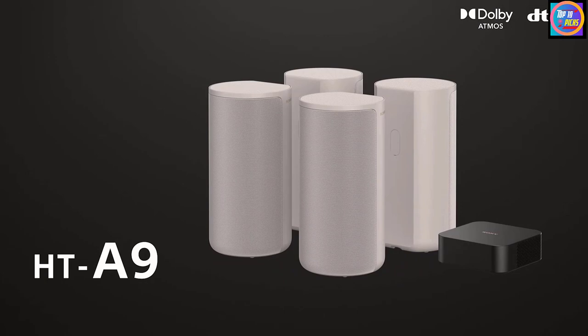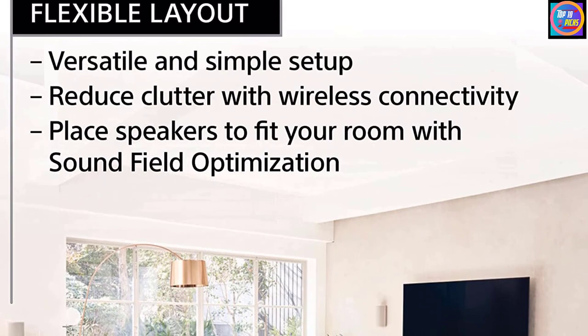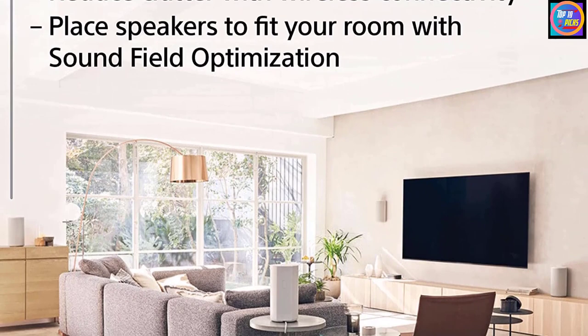The system supports Bluetooth, AirPlay, and Google Cast to enjoy audio not just from your TV but also your phone, tablet, and other devices. The wireless communication between the speakers and the base unit performed flawlessly during testing.